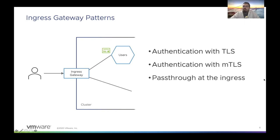The third pattern is called pass-through at the ingress, where the TLS is not terminated at the ingress itself but is forwarded to the destination service — in this case, the user service. The user is sending requests and the ingress is looking at the SNI header and forwarding these requests to the destination service. The challenge here is that the ingress gateway cannot do path-based routing because it only looks at the SNI header and not the request itself.